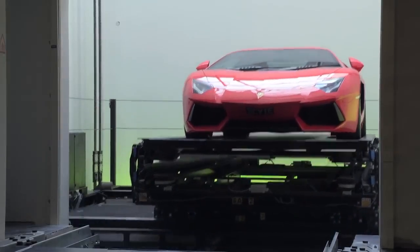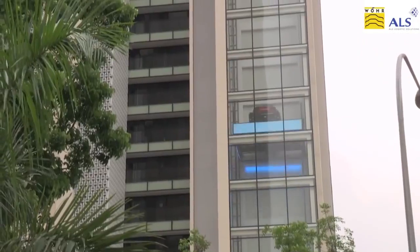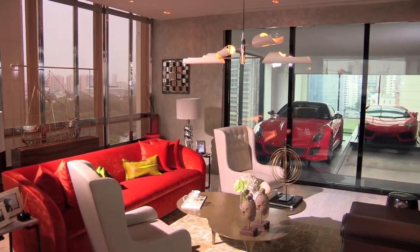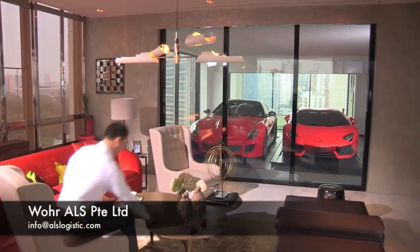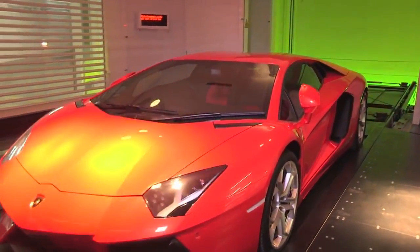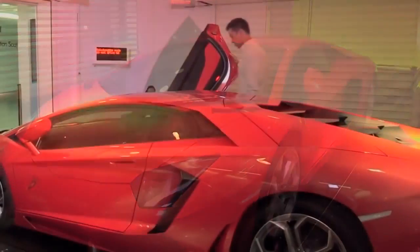The vehicle is then automatically placed into an elevator and whisked upward to the correct floor, where it's rolled through a garage door into the parking area inside the resident's apartment. Should plans exist for a night on the town, the vehicle is automatically transported back to the basement parking area. While most of us will never experience the Sky Garage, you gotta admit, it's pretty cool.